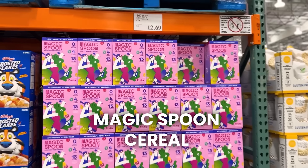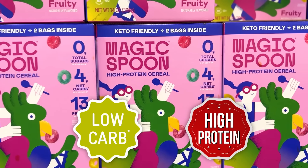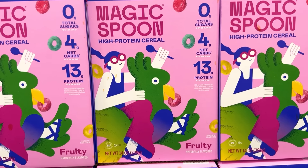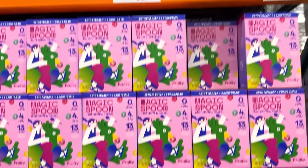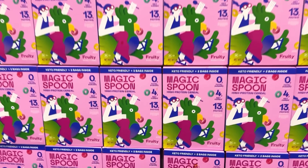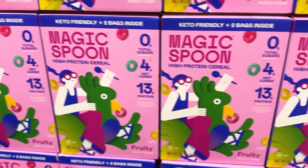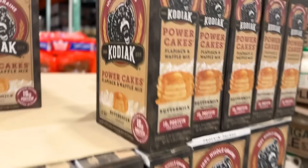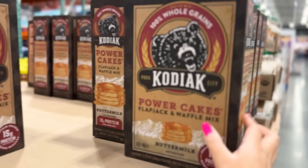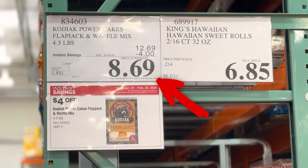I've been seeing this Magic Spoon cereal here the last couple times. It's a low carb, high protein, keto-friendly cereal — zero grams of sugar, four grams of net carbs. It's $12.69 for 14 ounces, which is way cheaper than buying it online or at a grocery store. I wish I had this when I had gestational diabetes. These Kodiak Cakes pancake mix are some of our favorites — they don't go on sale super often, so I recommend getting them now. On sale through the 25th for $8.69.